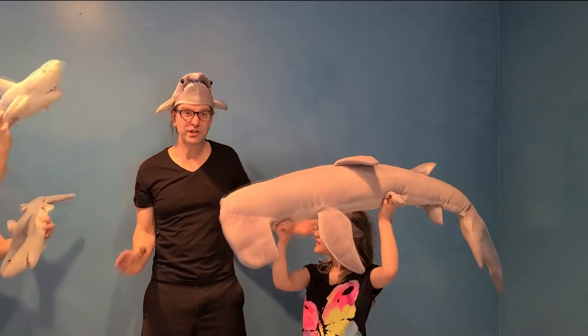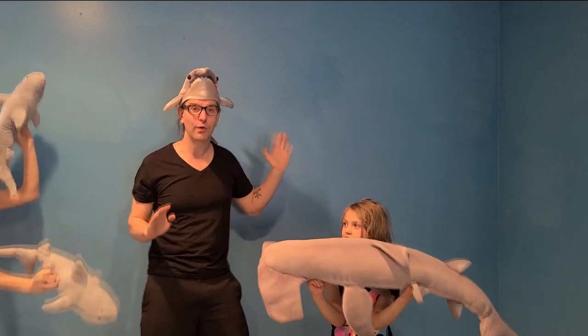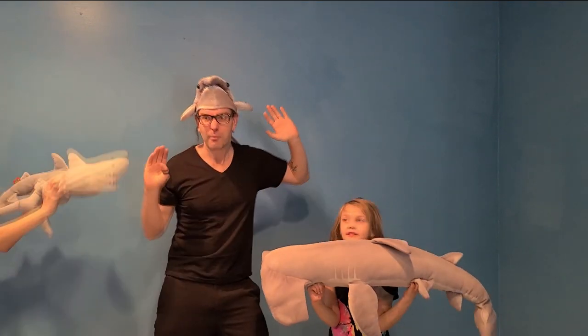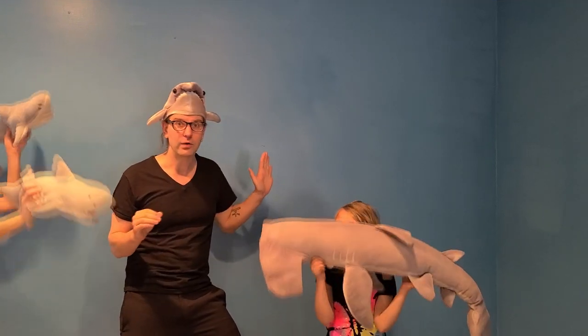Hi, it's Peter with the Education Department at the Omaha Zoo. We flooded the home studio with water and I'm surrounded by sharks underwater at home so that you can learn about sharks.